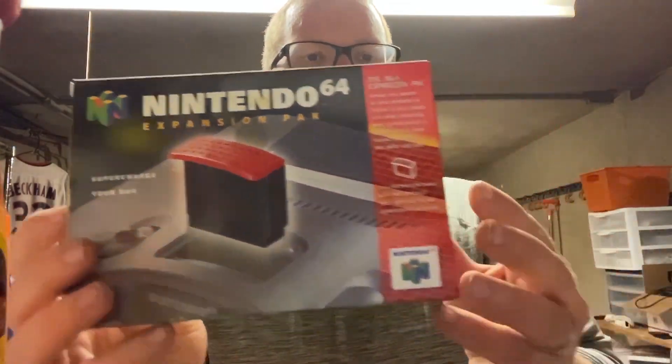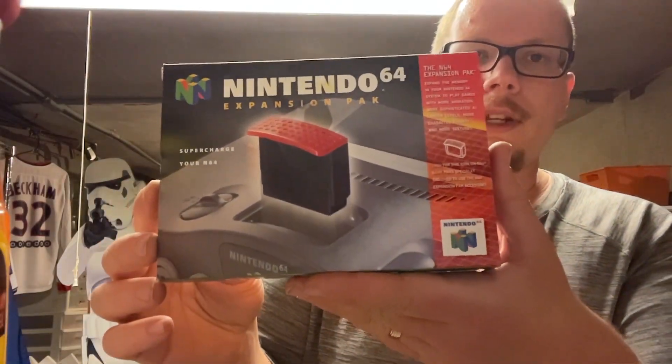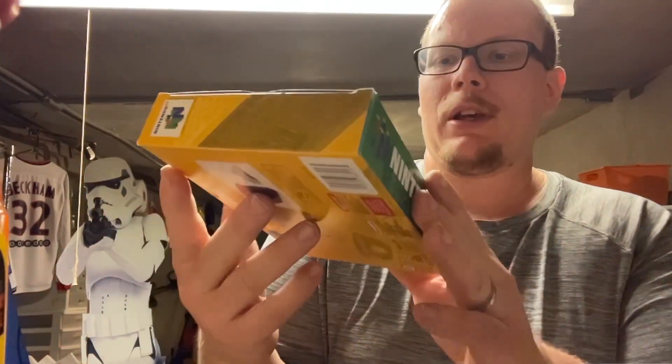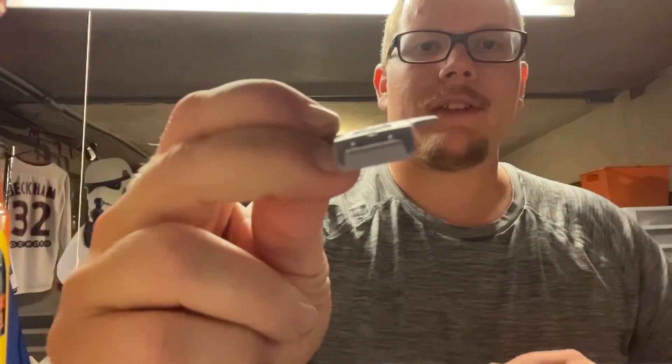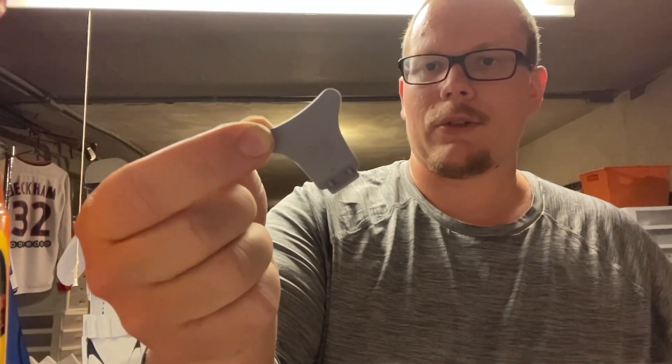Something I didn't know existed — I didn't put two and two together and realize you could buy expansion packs just on their own. I thought they just came with games, but this is a complete in box expansion pack. It's got a little gunk on the front, but for what I paid I'll take it. It's got the inserts and a little clip that helps you take the jumper pack or expansion pack out of the console. That's a pretty cool little bonus — I forgot that even existed.